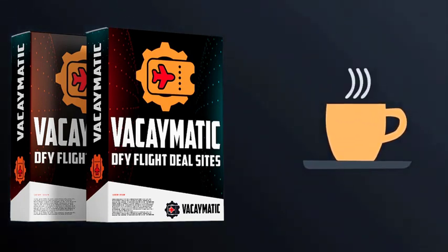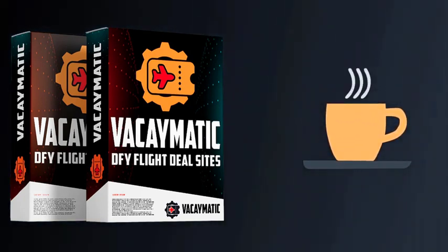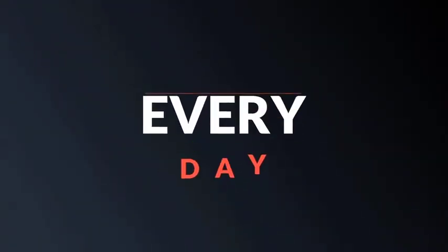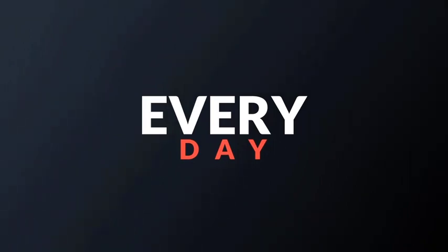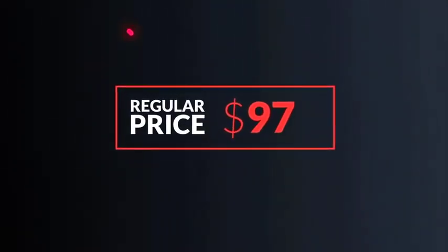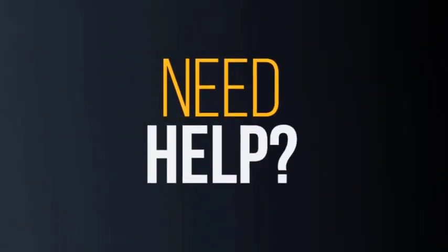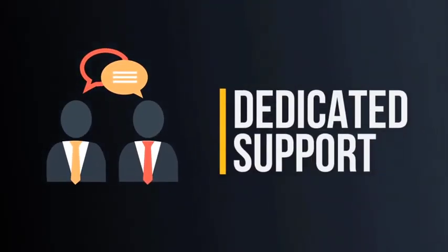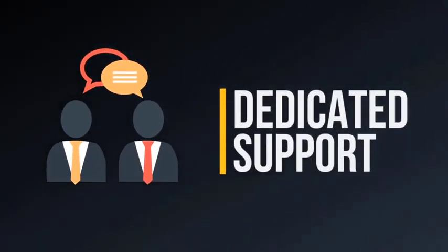Just think about that. For less than most people spend on coffee every week, you can have a site making you $500, $1,000, $5,000, or more every month. But it's not going to be priced this low for long. The price goes up every day, and after this launch ends, it will be priced at $97. So hurry up to lock in your best deal before it's too late. And if you try Vacaymatic and need help with something, our dedicated support team will work with you through each step of the site building process until you're comfortable with it and your site is up and running.